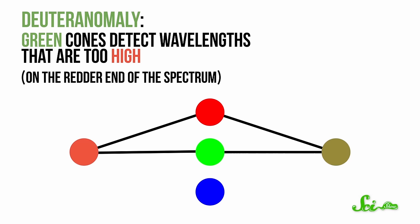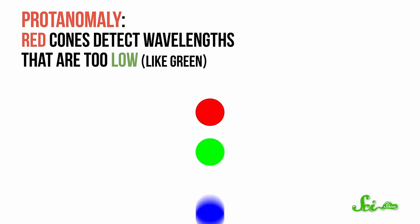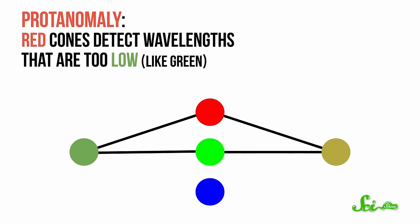Red light activates both red and green cones, which the brain interprets as a kind of yellowish color. Protanomaly is kind of the opposite — the red cones detect wavelengths that are too low, so green light can activate the red cones. Either way, the red and green cones are activated by similar wavelengths, so there's confusion around red and green, which can both look yellowish. Like it might be kind of hard to tell the difference between a lemon and a lime, or between red and green peppers. But there are a couple of ways to help colorblind people tell the difference between colors, even without fancy glasses.